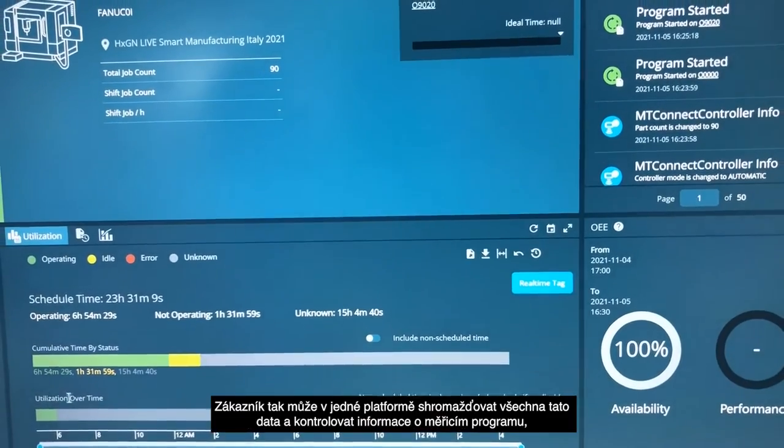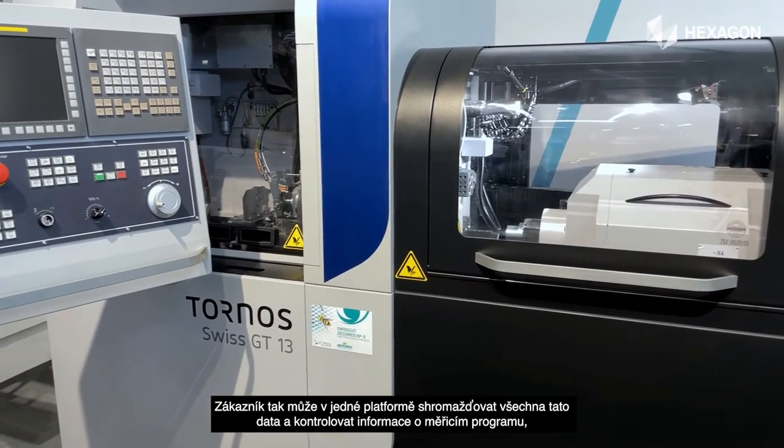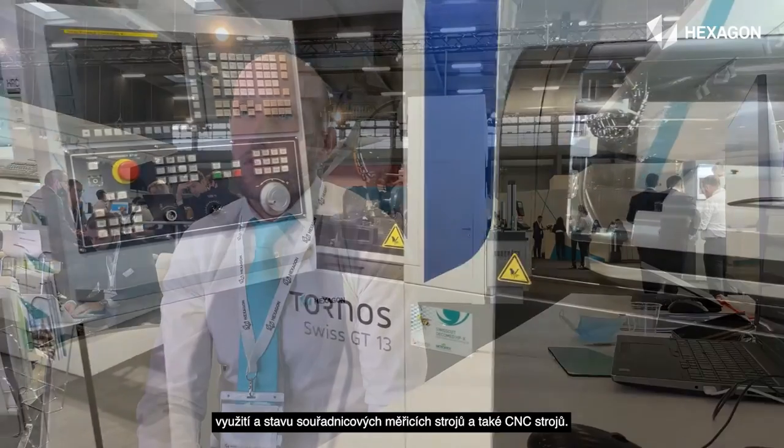The customer is able, in one product, to collect all this data and check information about the program, the usage, and the status of CMMs and also the CNC machine.